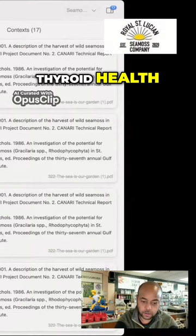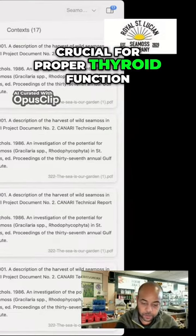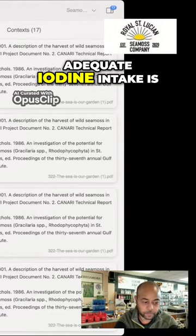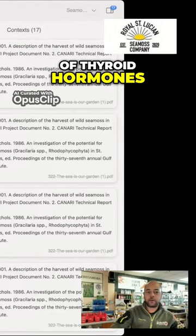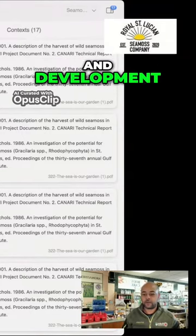Four, thyroid health. C-MIS contains iodine, a mineral that is crucial for proper thyroid function. Adequate iodine intake is necessary for the production of thyroid hormones, which play a role in regulating metabolism, growth, and development.